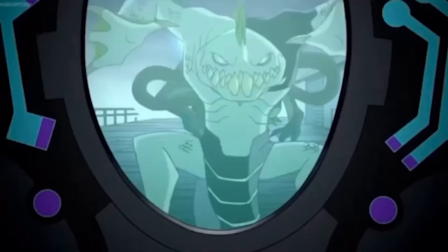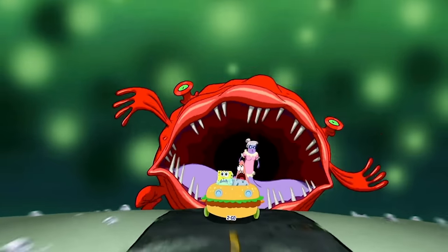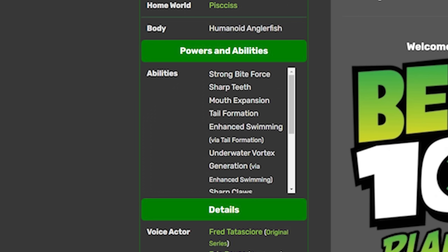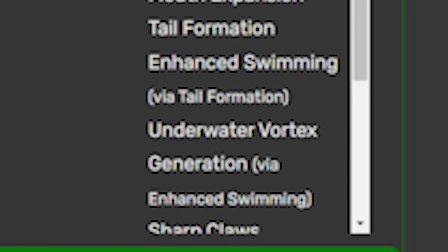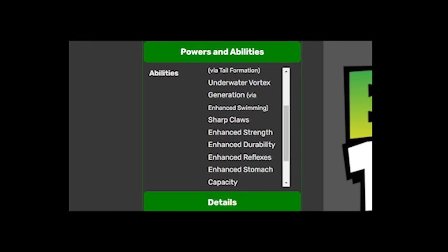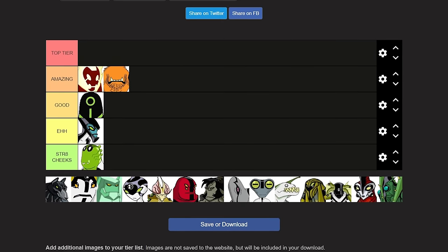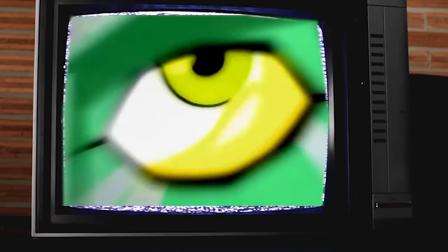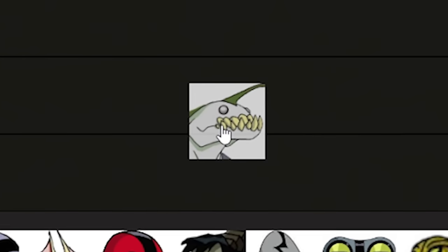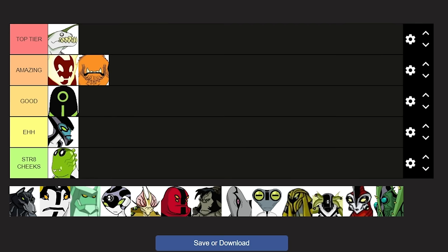I love how unique this alien looks — it's obviously based on those weird deep-sea fish. I wouldn't doubt that Ben would eat humans in this form. For abilities he's got enhanced swimming, underwater vortexes, mouth expansion, glowing eyes, and underwater breathing. Out of the transformations we've seen so far this is the most unique and detailed. Ripjaws belongs in Top Tier.